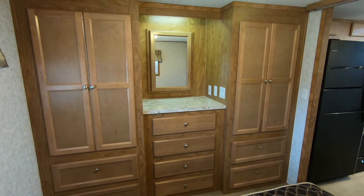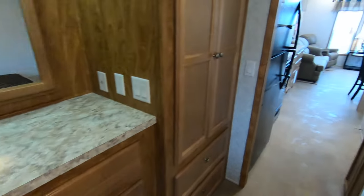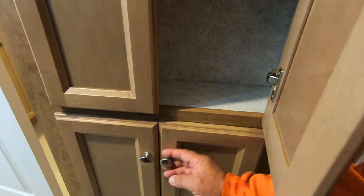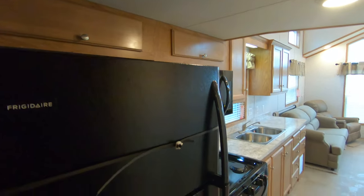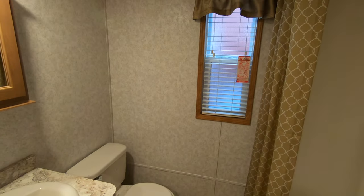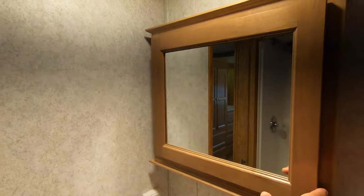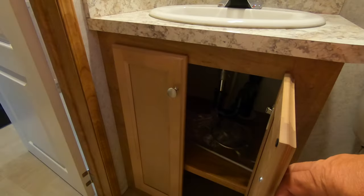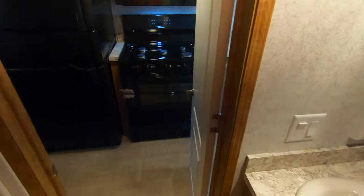Here's that pantry in the hallway — see all the shelving in it. Floor-to-ceiling pantry, in addition to all the rest of the overhead cabinets. Let's check out the bathroom — nice bathroom with a window, one-piece fiberglass tub surround so you can take a shower or a bath. Medicine cabinet with shelves, vanity with storage below. That's our quick tour of the Summit 355FL.